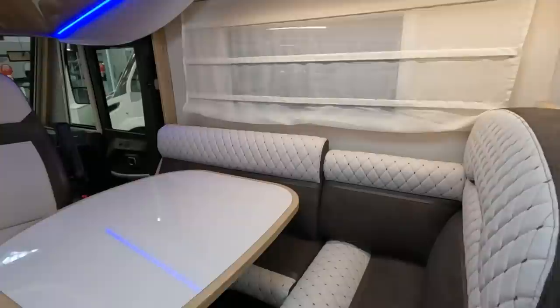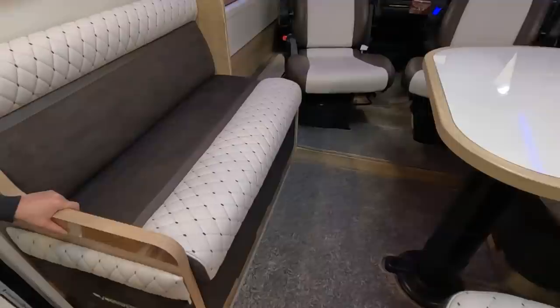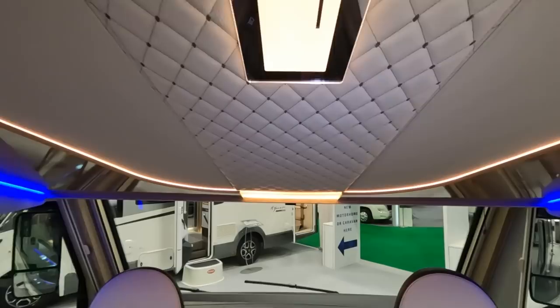It's very stylish in here. You've got travel seats, an L-shaped lounge, a movable table — it's not folding but goes up and down. It looks like it's on electric so it will make part of the bed. The first thing you notice really is a drop-down bed above the cab.